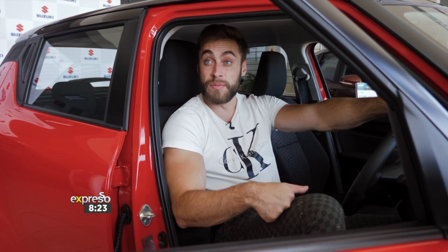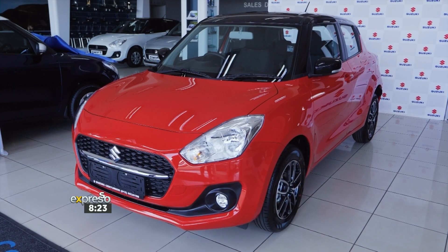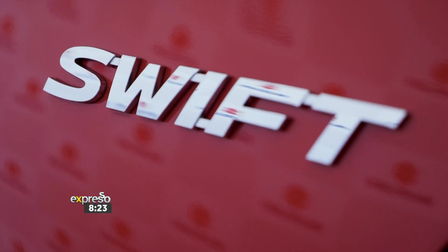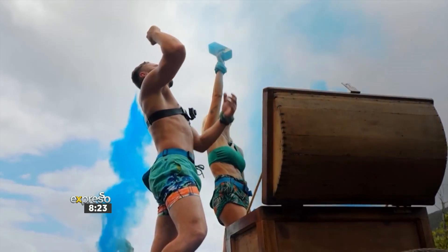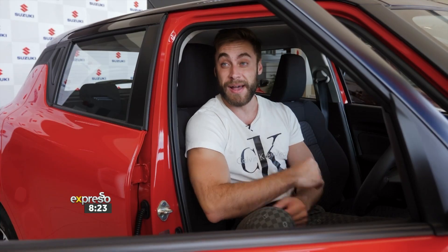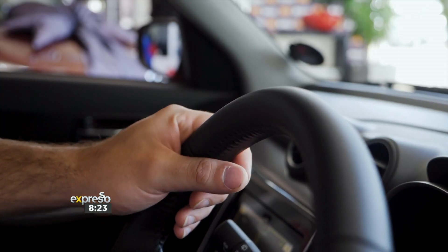Part of my winnings was a R250,000 option from Suzuki, and I actually chose the Suzuki Swift. I felt amazing winning Tropica Island of Treasure All Stars. It was a great experience. I'm absolutely humbled by everything that happened, and I'm grateful to be here, grateful to have this car. It was so unexpected — I'm just happy to be here.